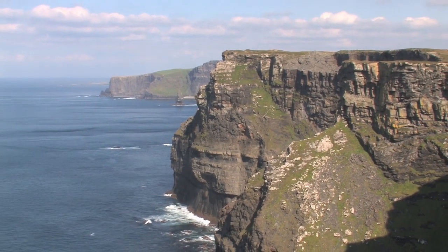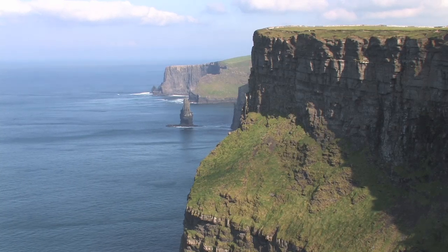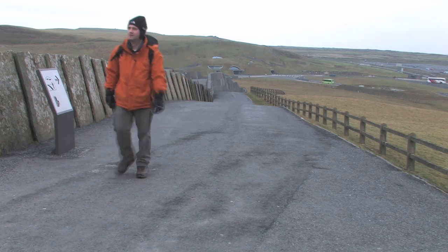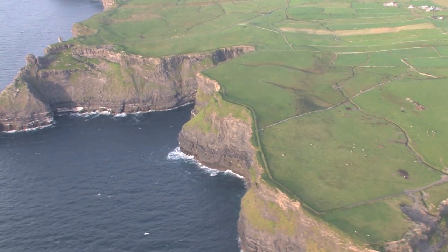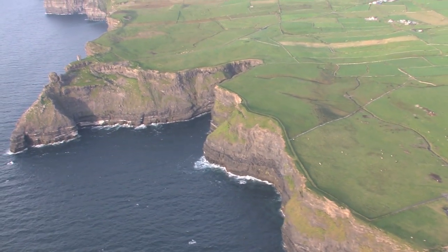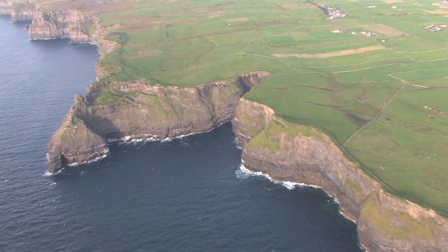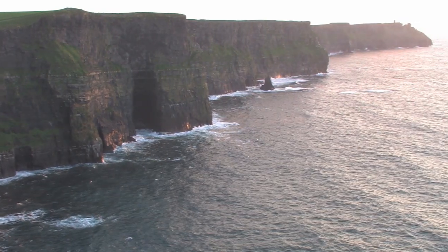Situated in County Clare, the Cliffs of Moher walk is a journey along the western coast of Ireland. The best place to start the walk is from the Cliffs of Moher viewing area. From here you can look out along the cliffs and in the distance you should be able to see a tower where the cliffs seem to end. That area is known as Hags Head and this walk will take me to that tower and back again — a total of 8km.